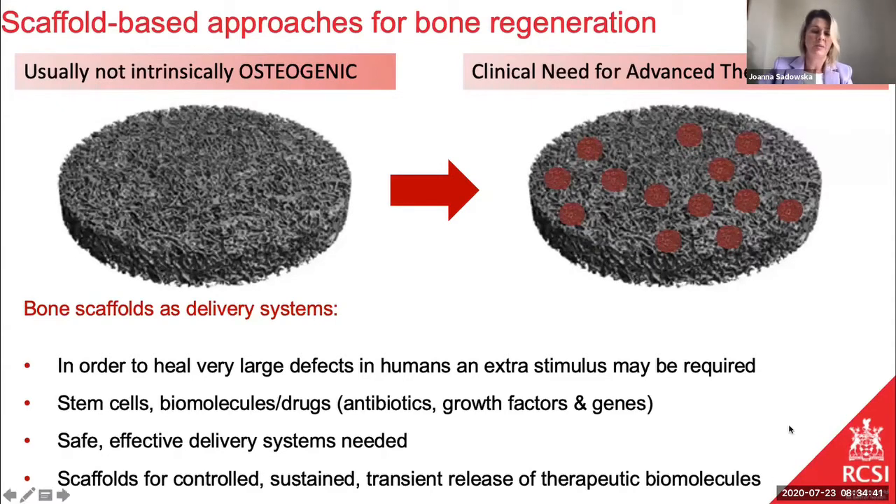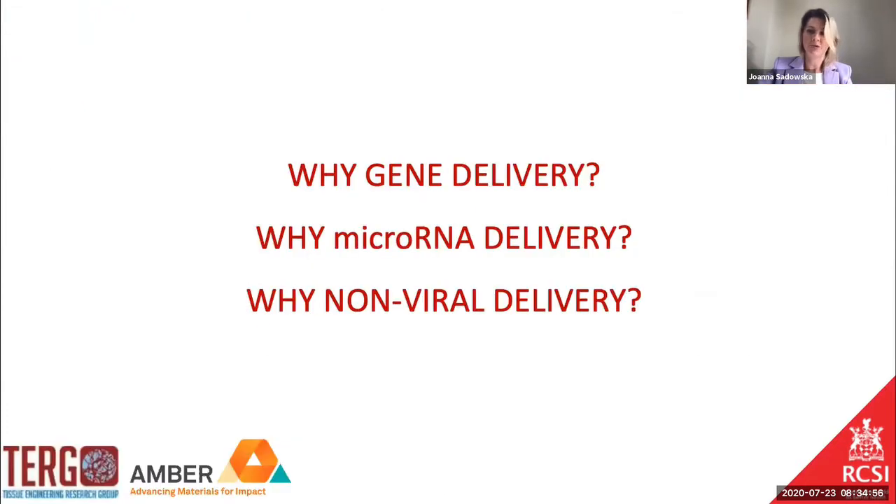It could also include antibiotics to prevent any possible infections. What is important in the delivery of molecules is to make it safe and to provide controlled and sustained delivery. Today I will try to explain and convince you why gene delivery is the right approach and why we like microRNAs and non-viral vectors for delivery in bone applications.